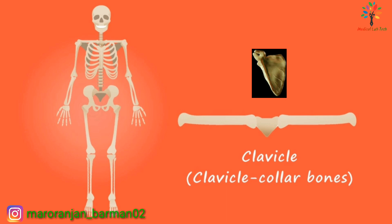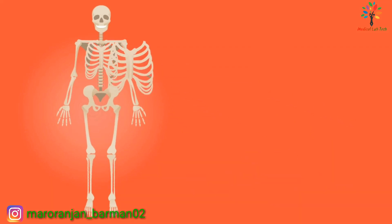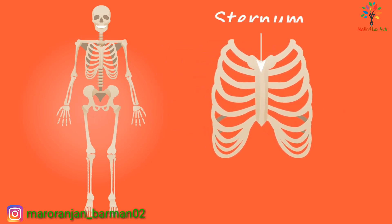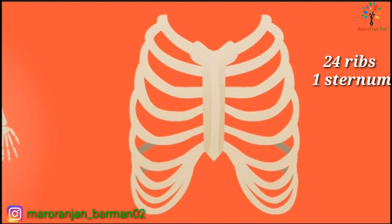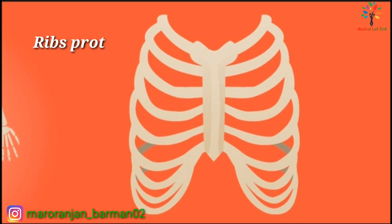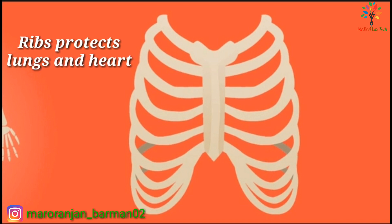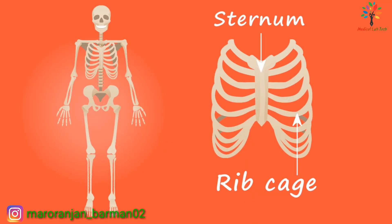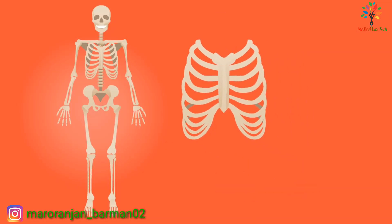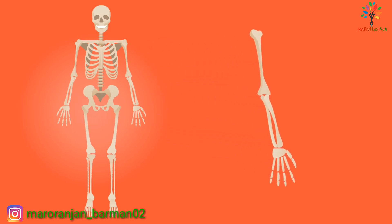The pectoral girdle, or shoulder girdle, consists of two clavicle bones, also known as collar bones, and two scapula bones. There are 24 ribs and one sternum. The ribs are connected with the sternum anteriorly and with the vertebral column posteriorly. Ribs provide protection to the lungs and heart, and also assist in respiration.